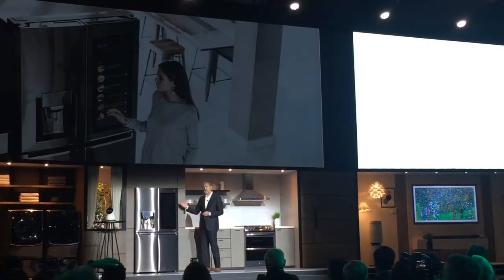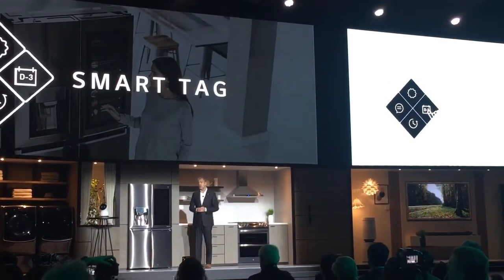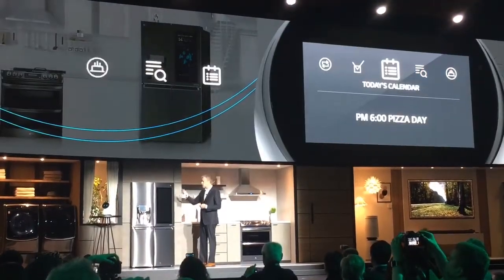It includes a smart tag feature that allows you to log and check each ingredient's expiration date. So let me demonstrate. Chloe, what's for dinner tonight?